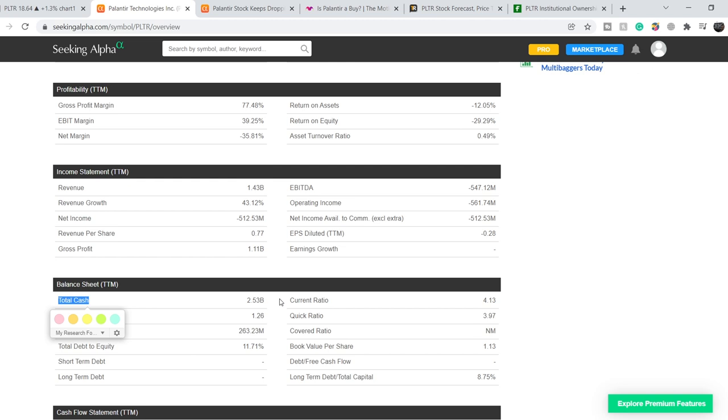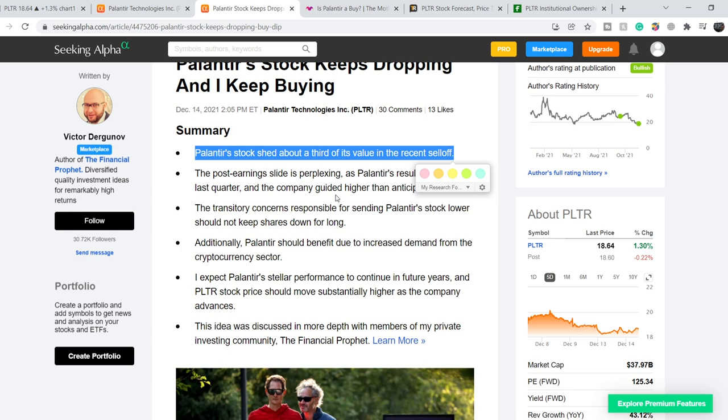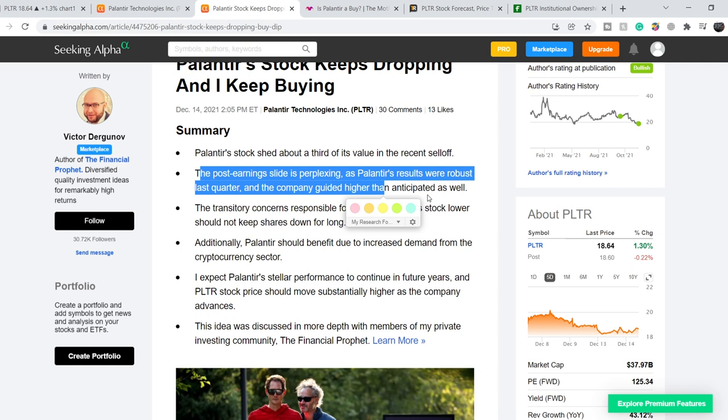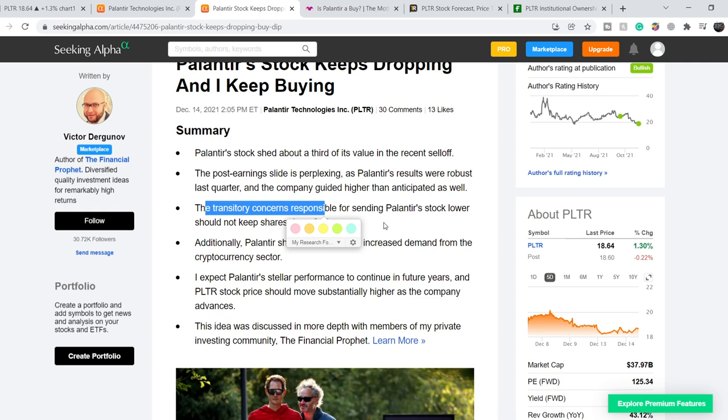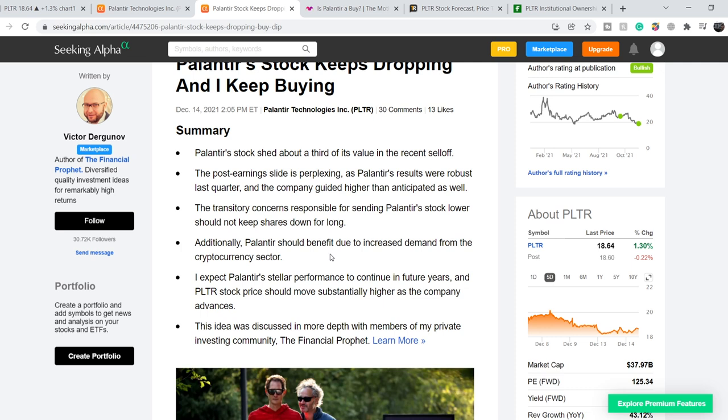Let me show you the recent news. On Seeking Alpha, an article published on December 14th is titled "Palantir's Stock Keeps Dropping and I Keep Buying" by Viktor Dergunov. The summary states: Palantir's stock shed about a third of its value in the recent sell-off. The post-earnings slide is perplexing, as Palantir's results were robust last quarter and the company guided higher than anticipated. The transitory concerns responsible for sending Palantir's stock lower should not keep shares down for long. Additionally, Palantir should benefit from increased demand from the cryptocurrency sector — the crypto industry is booming and they just launched a new product related to it, which will lead to a new market for the company. The last bullet: I expect Palantir's stellar performance to continue in future years.